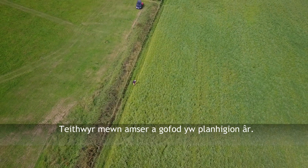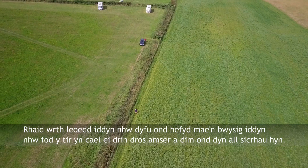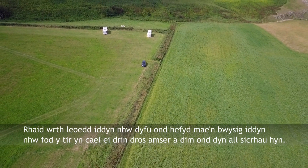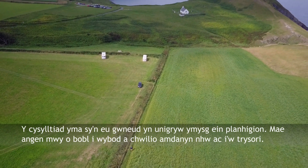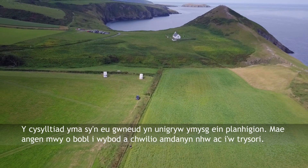Arable plants are travellers in both time and space. They must have places to grow but they also need cultivation through time, which only man can provide. It is this connection that makes them unique in our flora. We need more people to know about them, to seek them out and to treasure them.